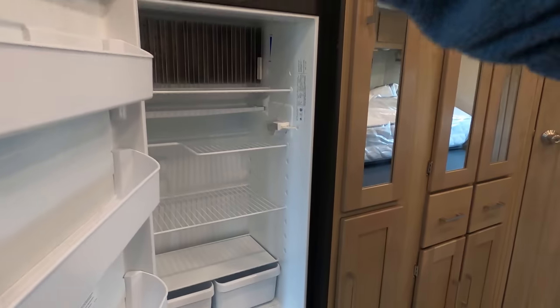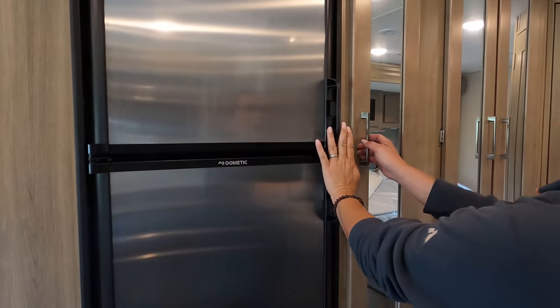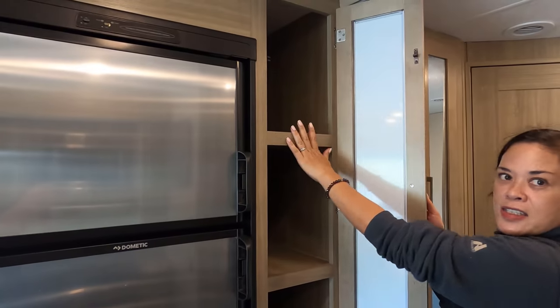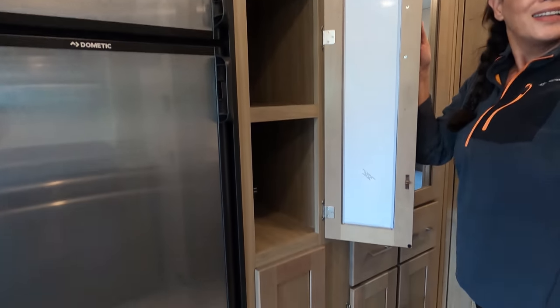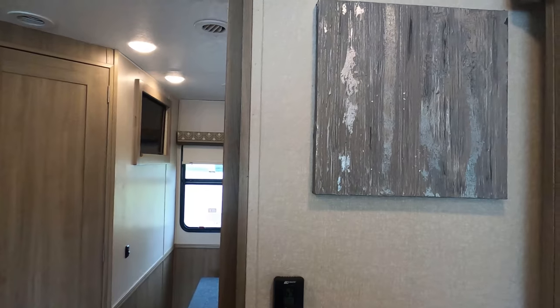And then we have the two-way refrigerator — this is the camp size — two-way, propane and electric. And there's a nice cabinet here.